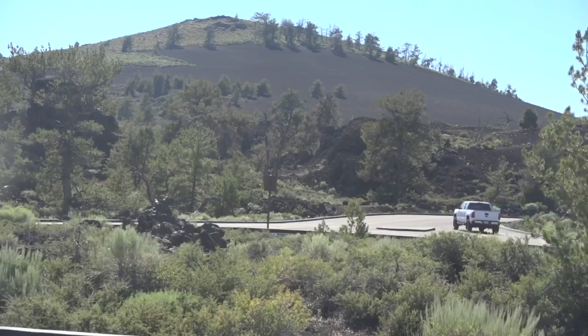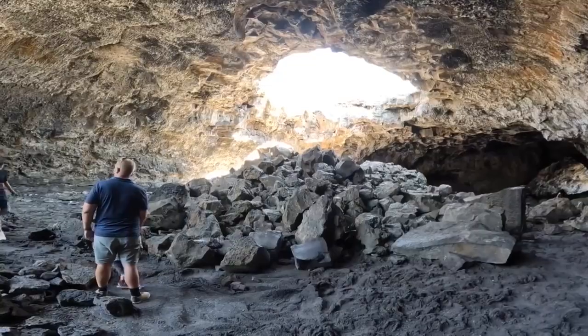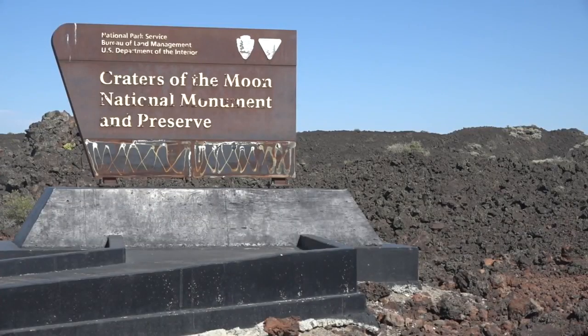Craters of the Moon: a geological wonder with a violent past, a calm present, and an uncertain future. Steve Dent, Idaho News 6.